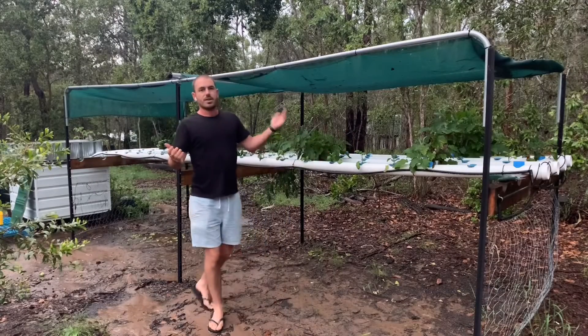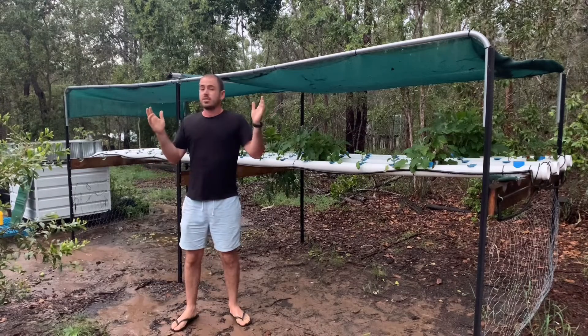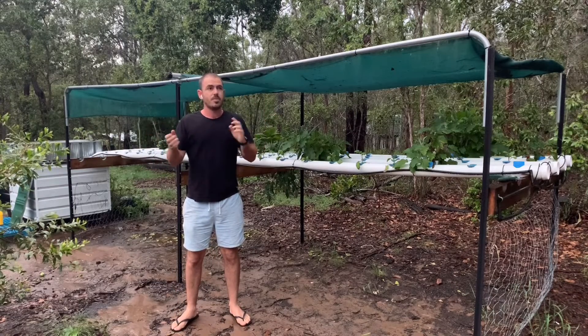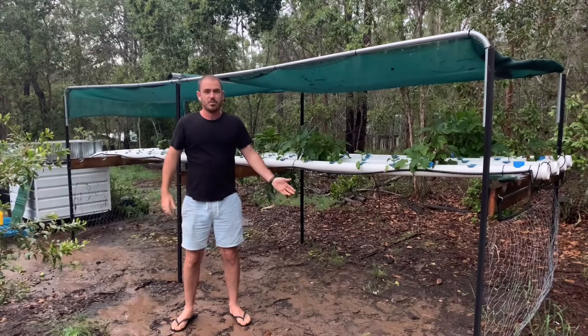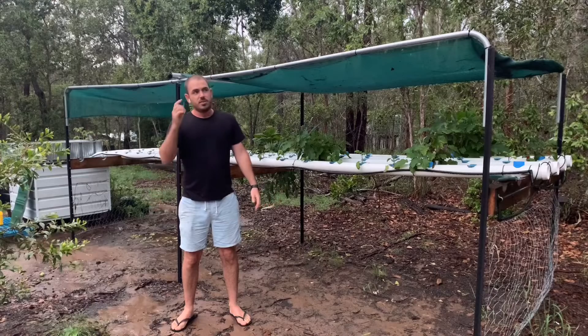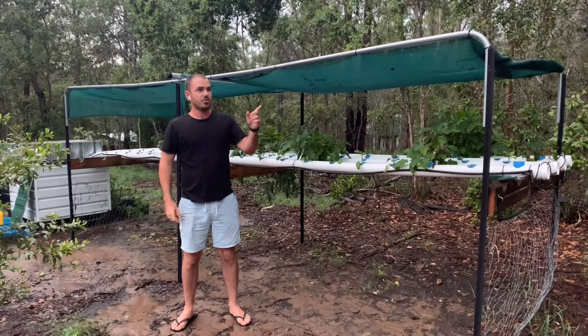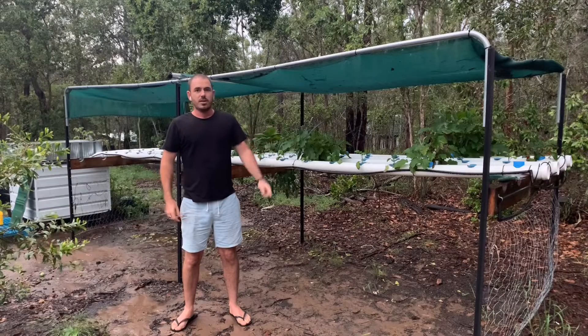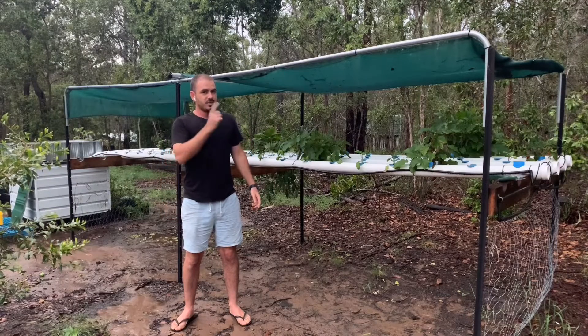It's a beautiful rainy day here and I'm running out of light, so I'm going to plant those seedlings tomorrow. I showed you how I planted these seedlings — it'll be no different. The barometer's up so we should be getting a storm through soon. And that's how you take seeds to system.